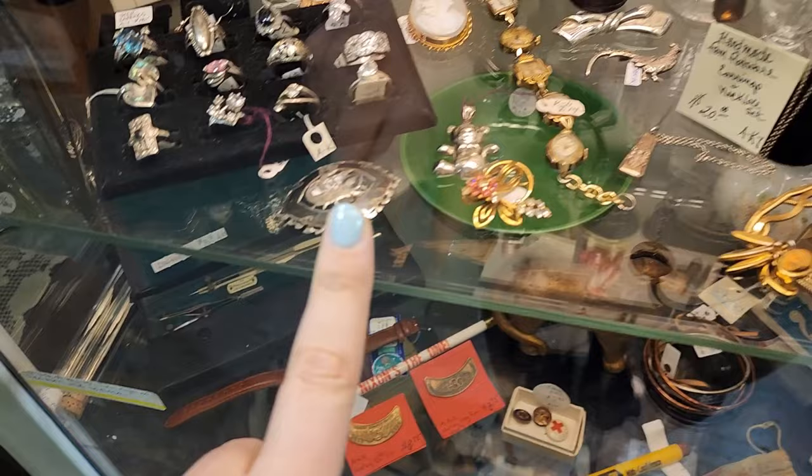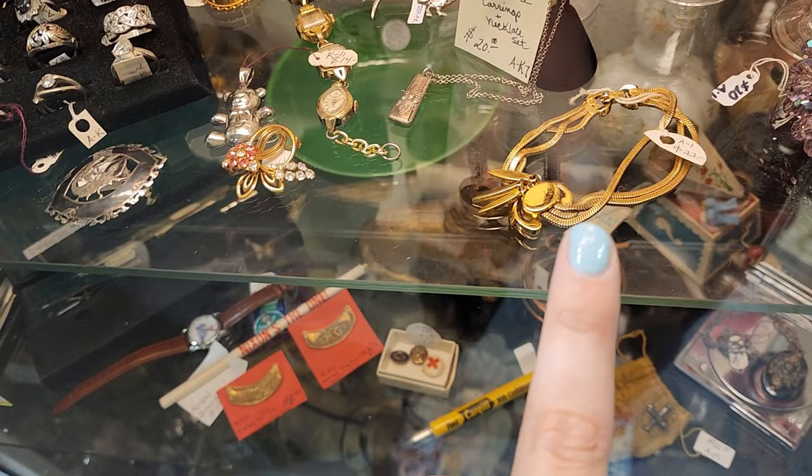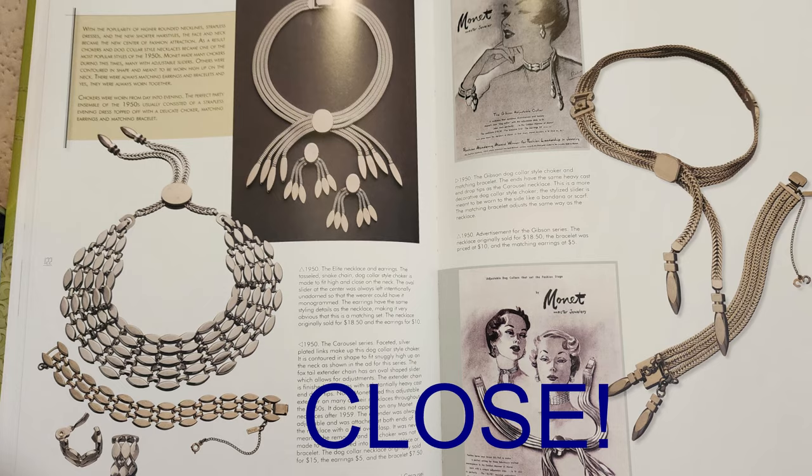Looking at this case now — this one looks like Siamese or something, looks like sterling silver, can't see the price. This is a Monet — I think it's a book piece. I've sold one very similar, I think it's 1940s, definitely interesting with that tassel thing going on. It does say $22, which is high, but that is a piece that would do well for resale.